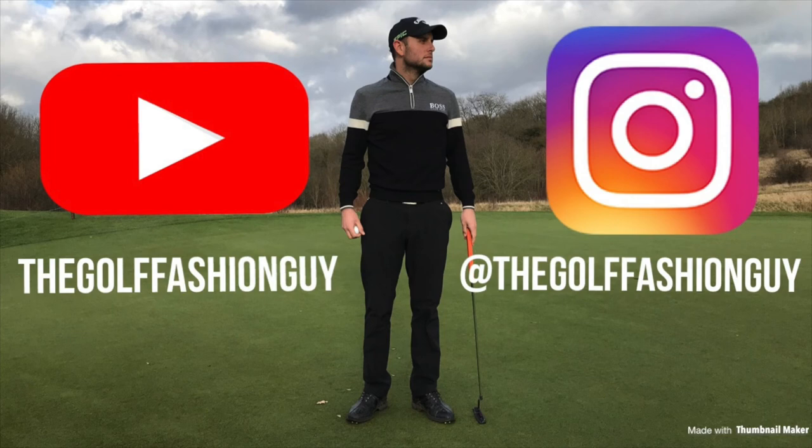If you haven't already, hit that like button, hit that subscribe button, and I look forward to seeing you on the next one.